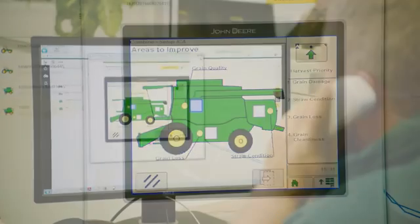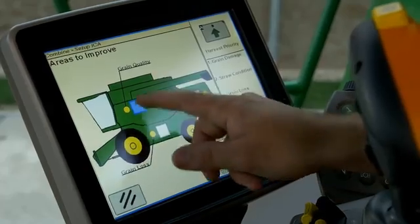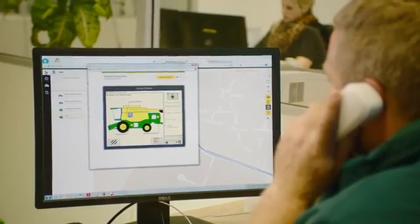If you're connected with Bluetooth and a hands-free speakerphone, and you have AutoTrac activated, you can continue harvesting with no problems while both of you check your settings.